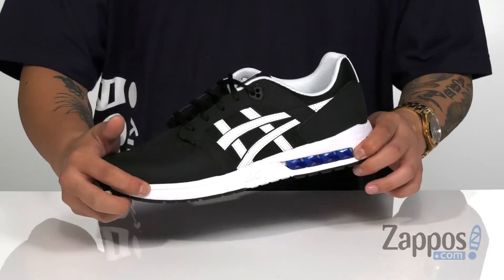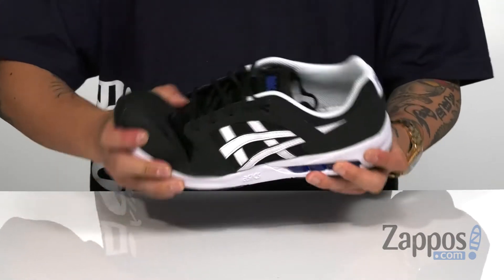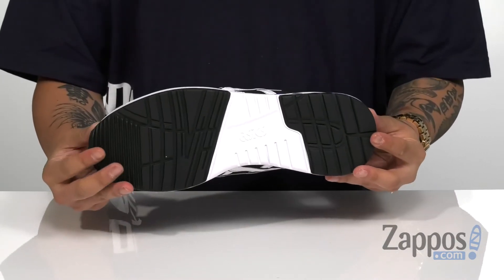The molded midsole is very lightweight — it can absorb shock and works great with the gel unit in the heel to keep you comfortable. It's very flexible and it's all on top of a durable rubber outsole.